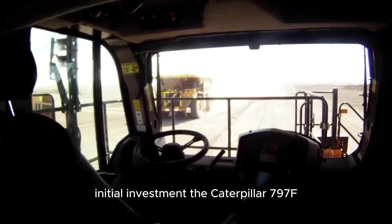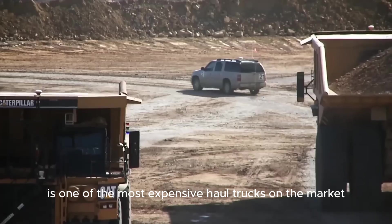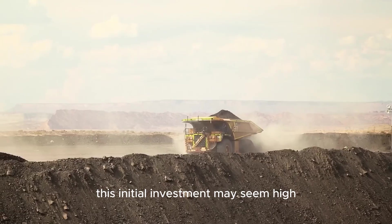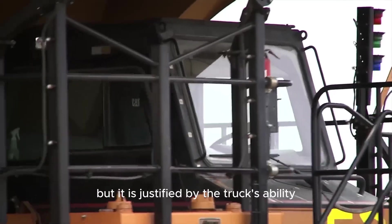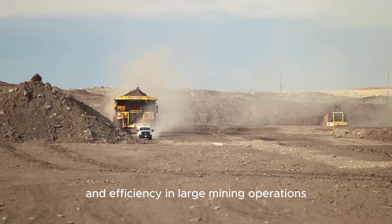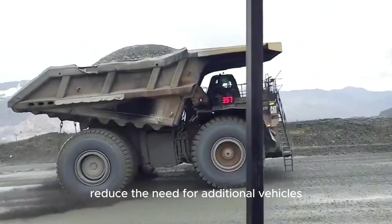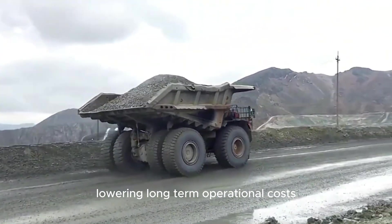The Caterpillar 797F is one of the most expensive haul trucks on the market, with a price tag ranging from $5 to $6 million. This initial investment may seem high, but it is justified by the truck's ability to drastically improve productivity and efficiency. In large mining operations, the 797F's capacity and durability reduce the need for additional vehicles, lowering long-term operational costs.